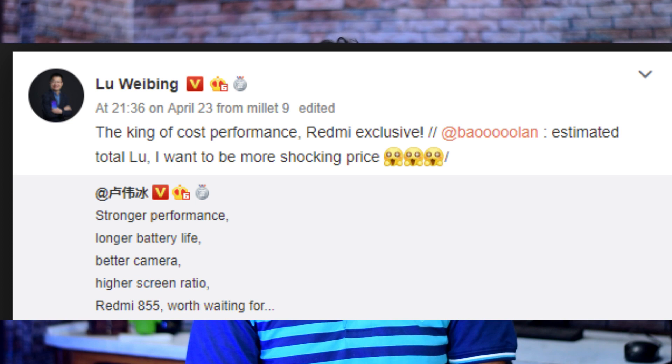The Redmi 855 phone also includes NFC and a 3.5mm headphone jack. The CEO has already confirmed several features and there are many leaks available. This phone is expected around May 14th when the OnePlus 7 launches.